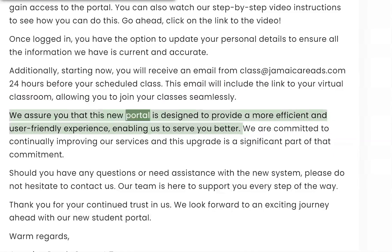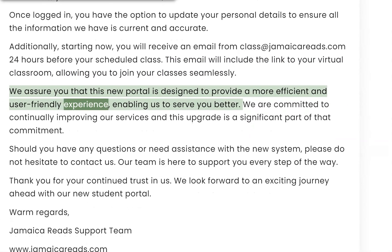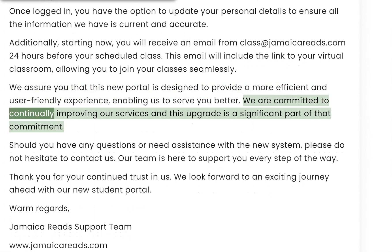We assure you that this new portal is designed to provide a more efficient and user-friendly experience, enabling us to serve you better. We are committed to continually improving our services, and this upgrade is a significant part of that commitment.